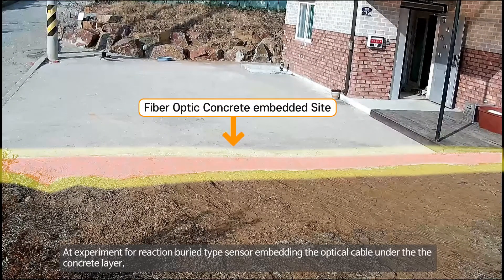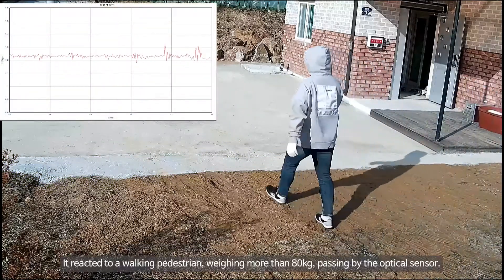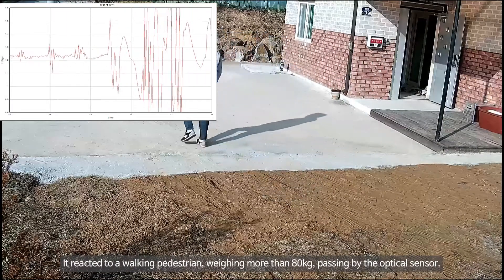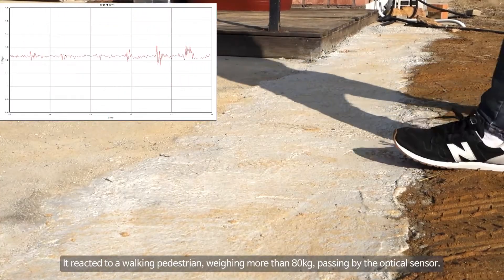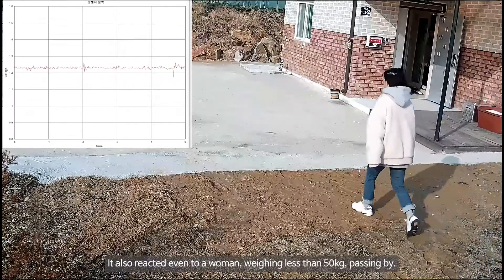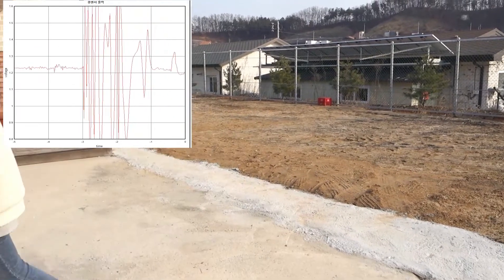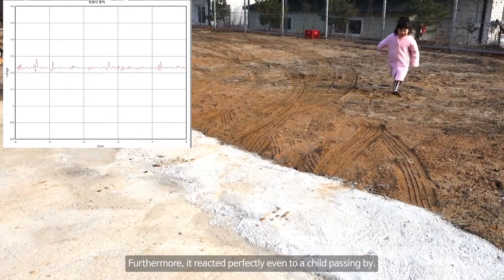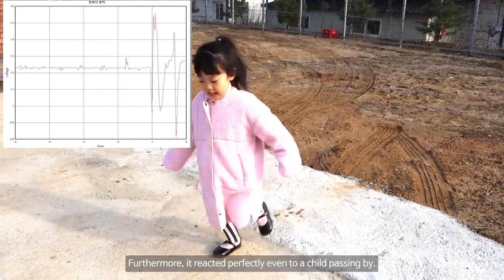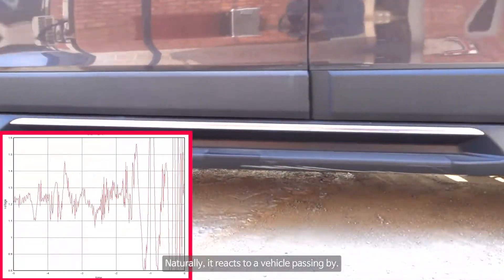In experiments with the buried-type sensor embedding optical cable under a concrete layer, the system reacted to a walking pedestrian weighing more than 80 kg, a woman weighing less than 50 kg, and even a child passing by. Naturally, it also reacts to a vehicle passing by.